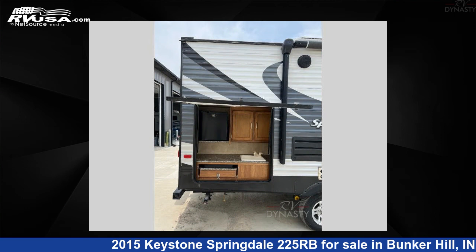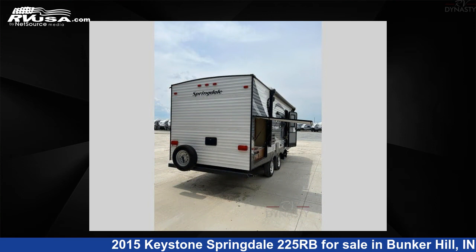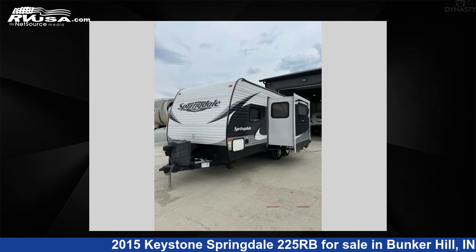This used Keystone is 26 feet 0 inches in length and features one slide-out, sleeps four, and has 52 gallons fresh water capacity.